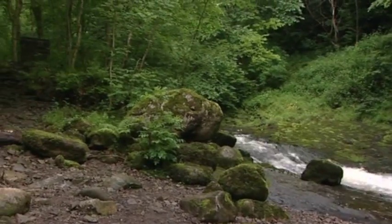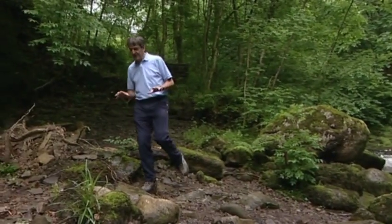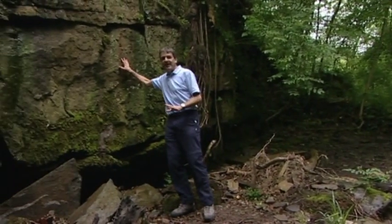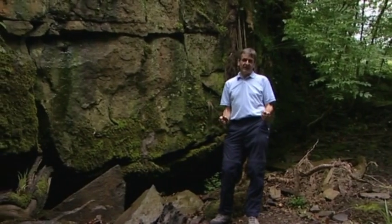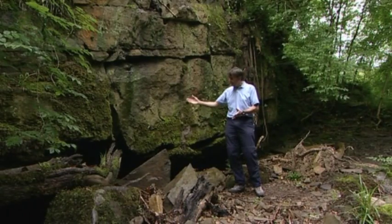Here, alongside the Nedd Fechan, just a little way up the path from the Waterfall Centre, we're standing next to what's called the Farewell Rock. This was of huge significance for miners. Just imagine yourself a collier for a moment. You might have been working a particular mine for a number of years, when one day your pickaxe hits the top of this sequence of rock. That would mark the end of the coal measures — there'd be no more coal to come, and for this particular mine, it would be literally farewell.